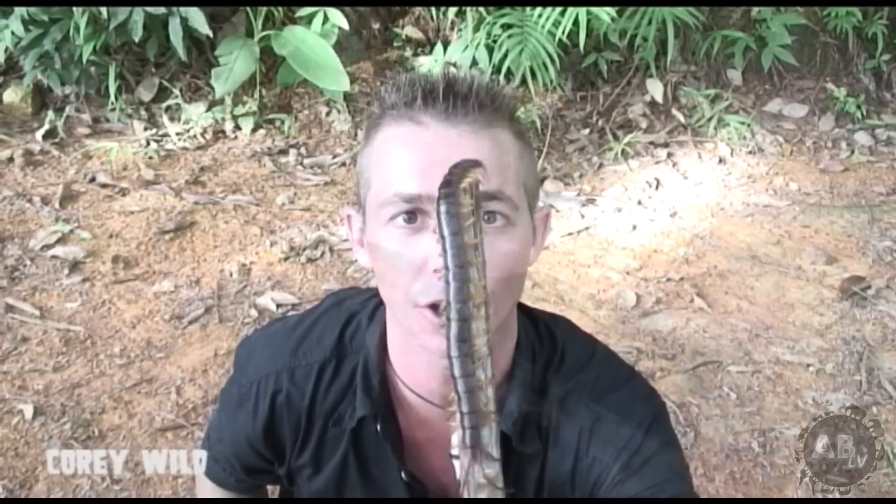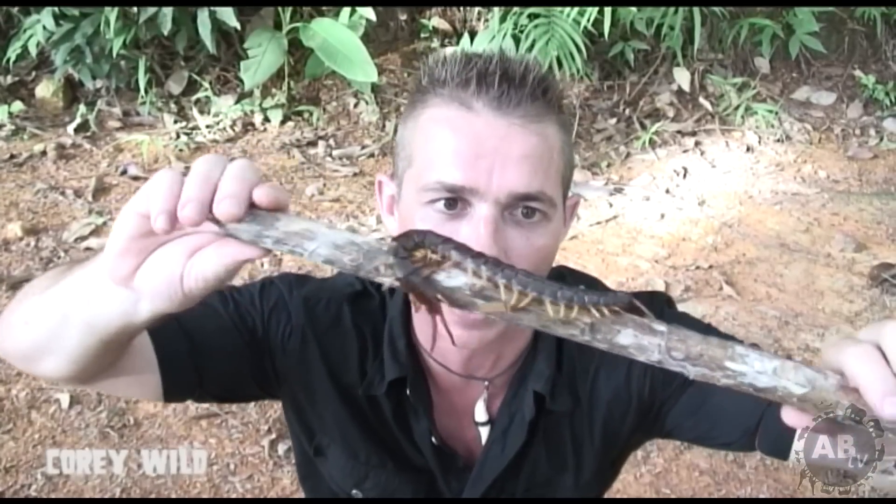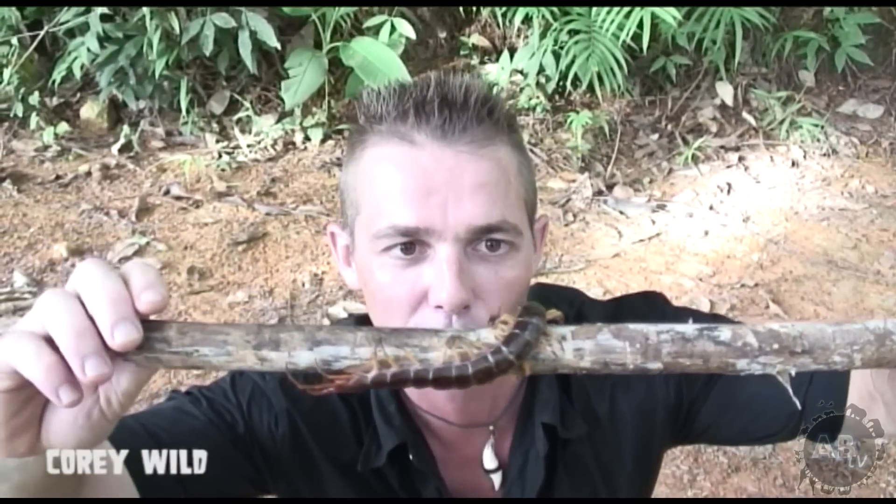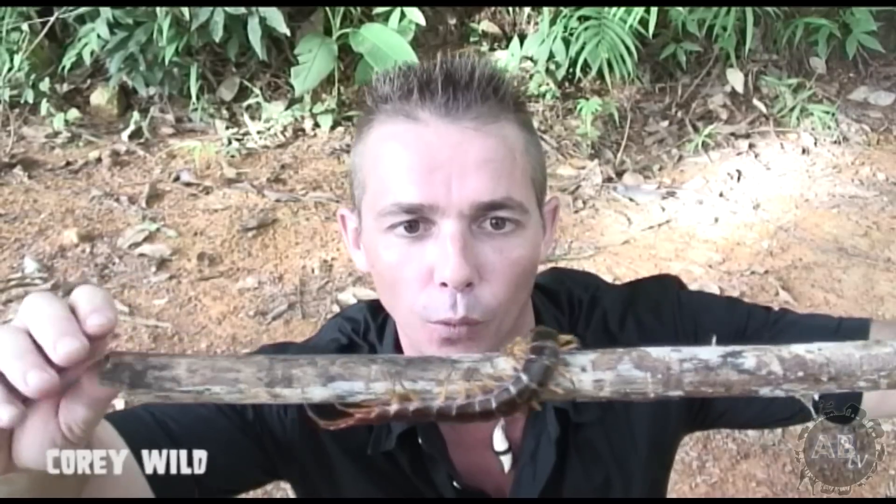These centipedes are powerful predators, mainly nocturnal, and they'll eat geckos, small rodents — just about anything they can catch and overpower. He's reaching out a little bit. He can feel a little bit of warm air coming towards him — my breath.